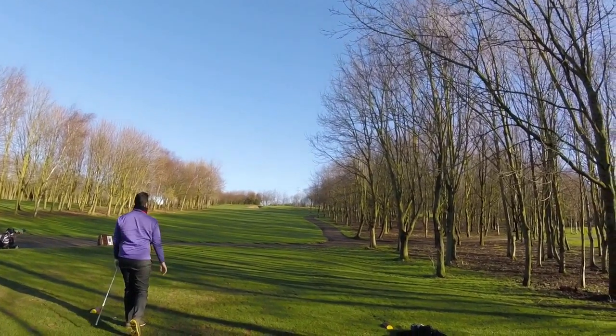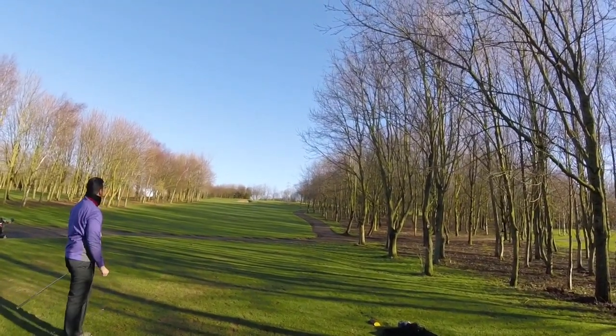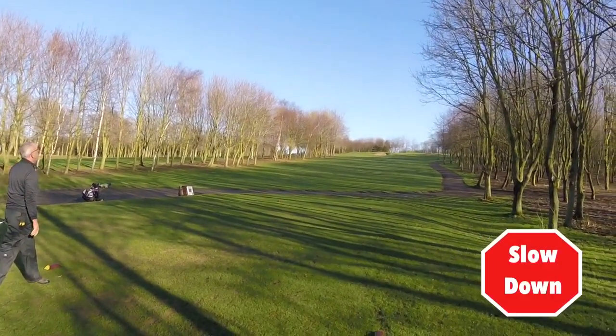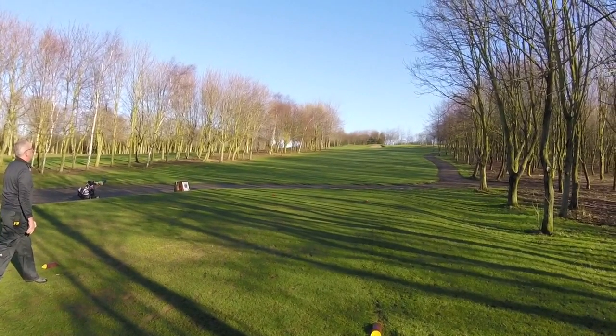Pete's gone straight at it — spun right a bit. Good shot. Kev's hit a draw at it — it's a draw that, Kev. Bunker.